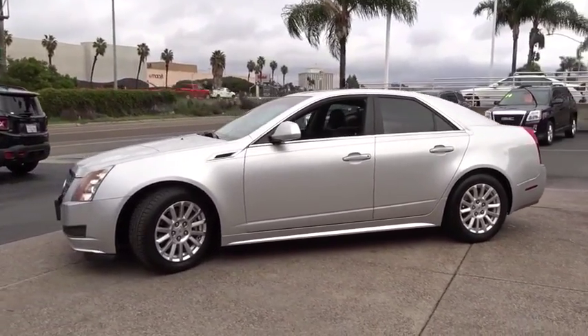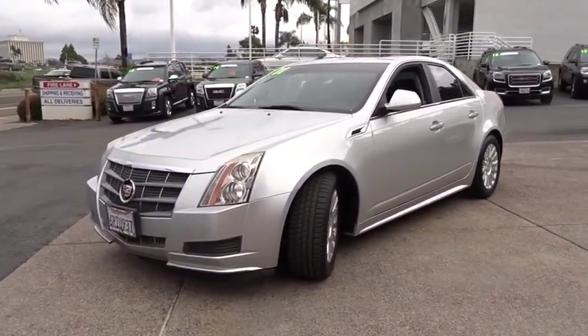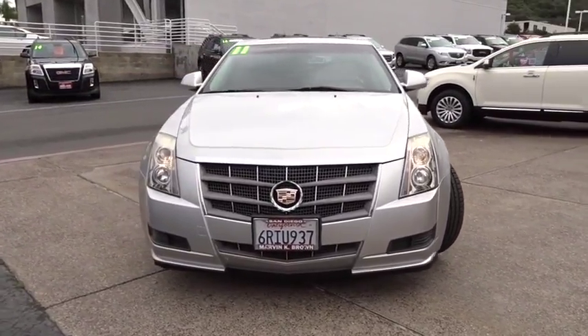Four-wheel disc brakes, aluminum wheels, floor mats, cruise control, climate control, AM-FM stereo radio, premium sound system, rear defrost, power windows, bucket seats.